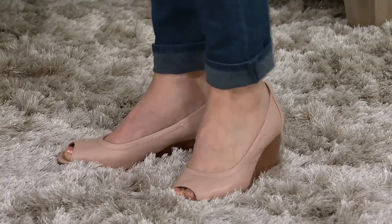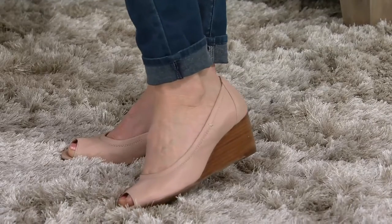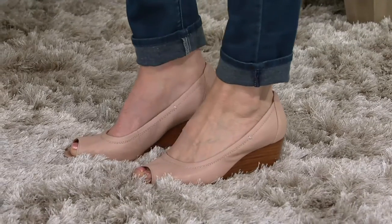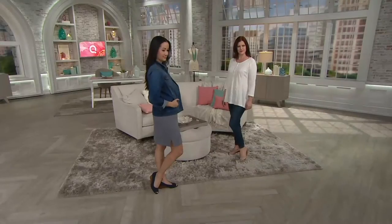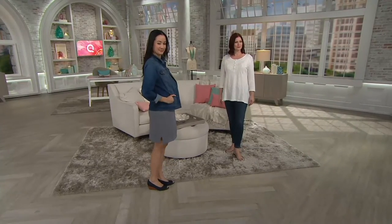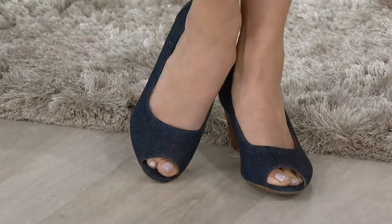This nude just blends right into Kathleen's skin — imagine if she wore it with a little black dress, it would be an extension of her leg and amp up the sex appeal. It's probably the most delicate-looking, feminine shoe we have in the entire show. There's something very ladylike about this particular silhouette.